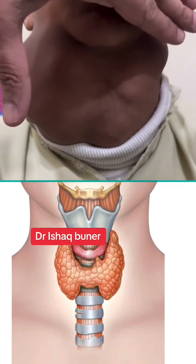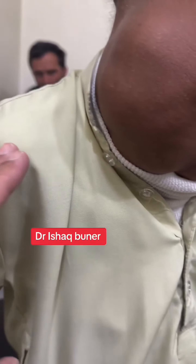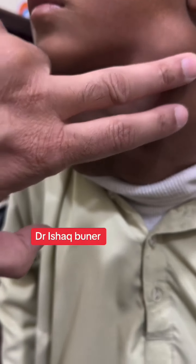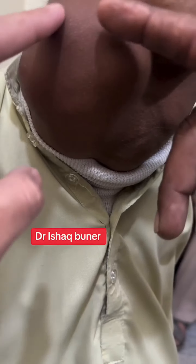Greetings. This child has iodine salt deficiency. The swellings in this patient's neck is the thyroid gland. Its normal weight is 10 to 20 grams. It produces two hormones: thyroxine and tetraiodothyronine, which function for controlling blood pressure, heart rate, and growth of the body.